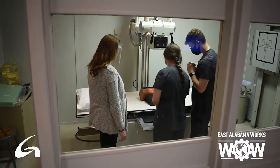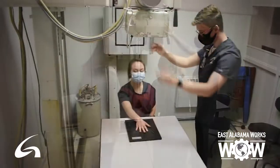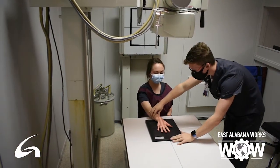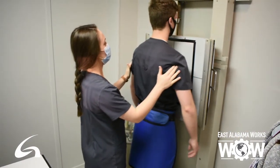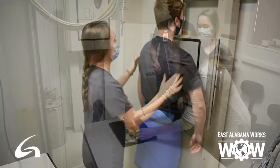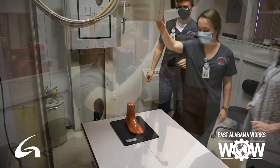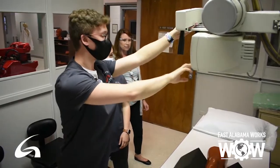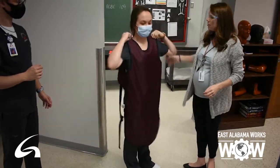As part of the program, students do a lot of clinical hours. We actually start sending students out to clinicals within five weeks of the program starting. They initially go out one day a semester, then two days a semester, and then the last three semesters they go out three days a week and spend full eight-hour shifts at the clinical sites, actually performing examinations on patients, so they get that direct patient contact.